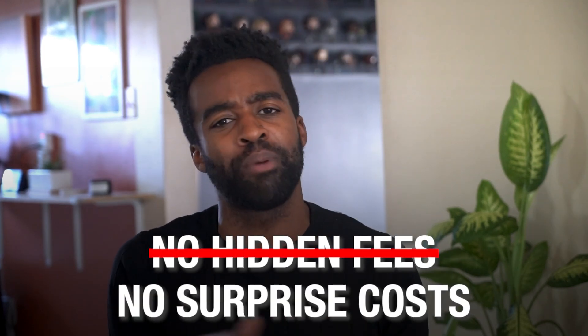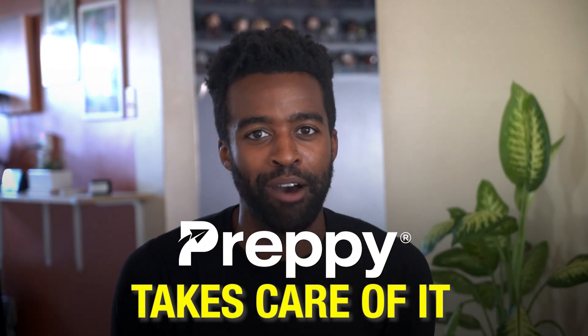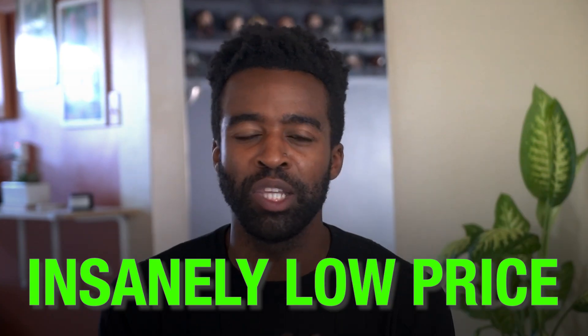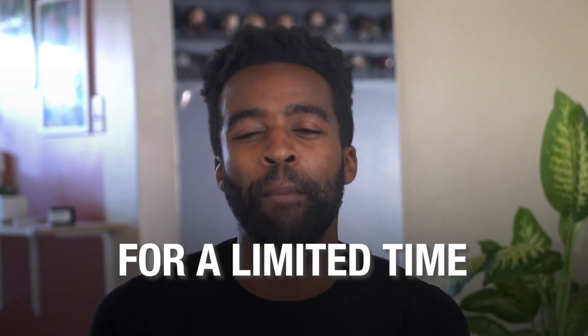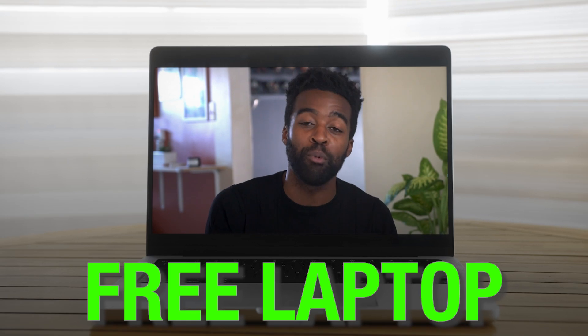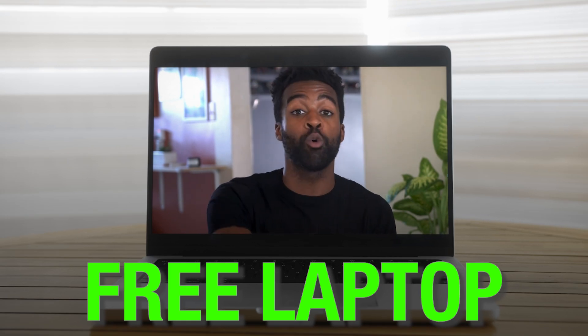Everything I talked about is included — no hidden fees and no surprise costs. Everything you would want in a training program, preppy takes care of at an insanely low price. You can also enroll using payment plans. And for a limited time, preppy is throwing in an amazing bonus where you get a free laptop when you enroll — and it is yours to keep even after you finish the program.